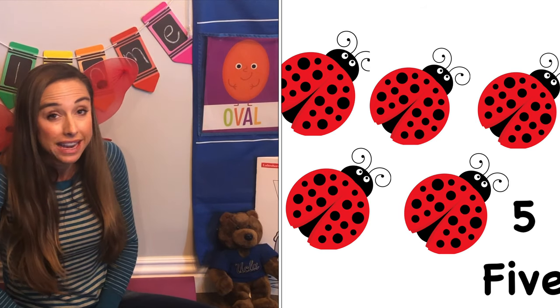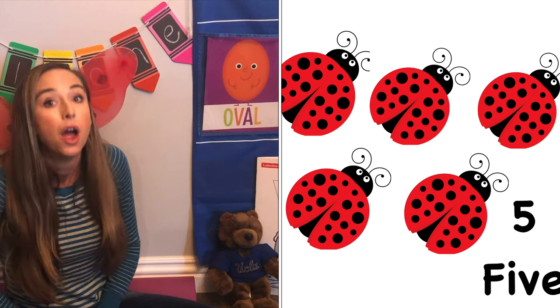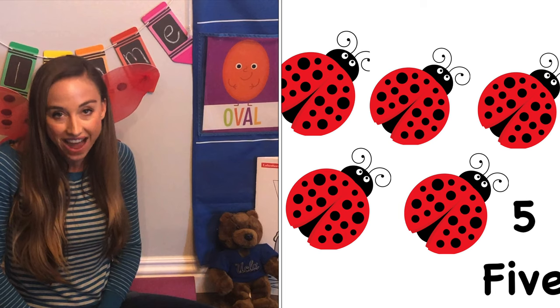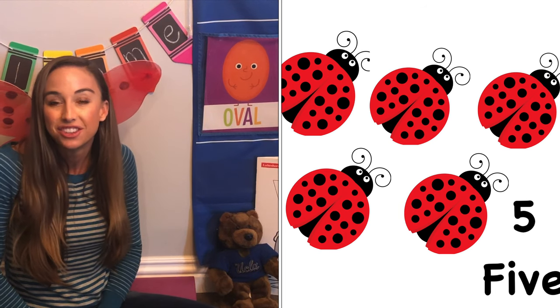Can you touch the ladybugs while we count? One, two, three, four, five. Good job.